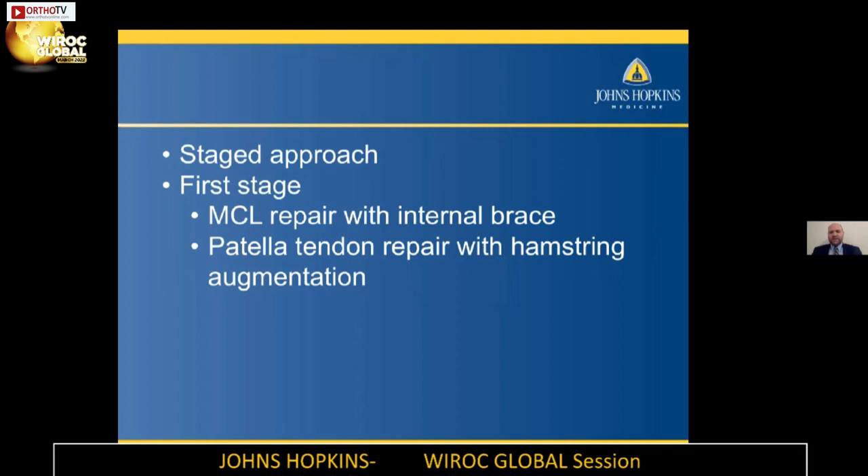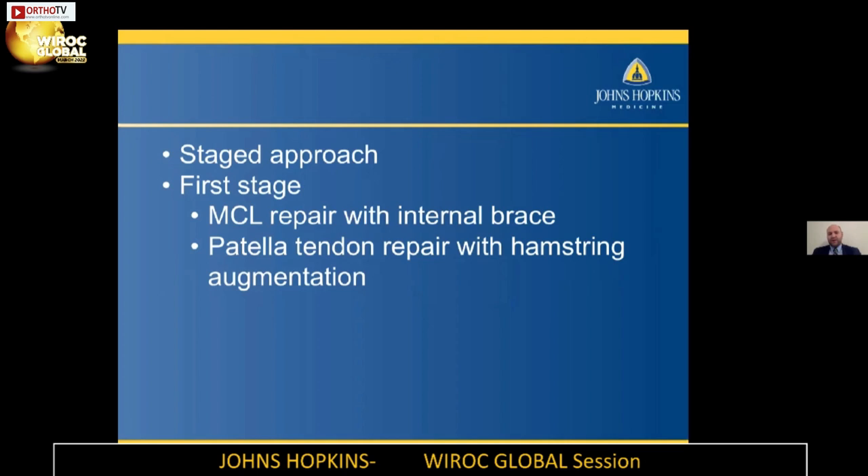In terms of the patella tendon, there are lots of different options at this point — allograft, Achilles allograft to reconstruct the entire extensor mechanism — or you can attempt a primary repair or do some sort of augmentation, which is what we chose to do: a patella tendon repair if there's any tissue to repair and then augment it with a hamstring. This is what the procedure looked like.